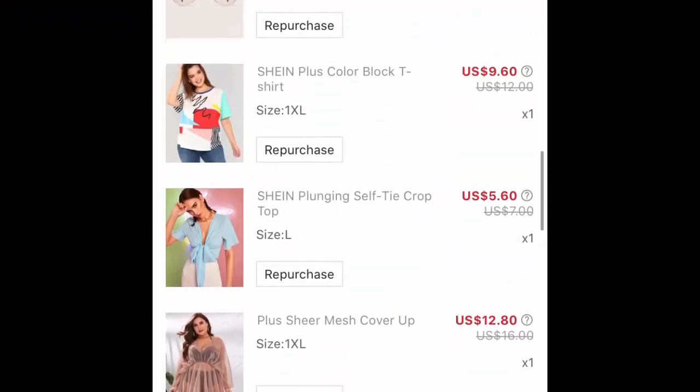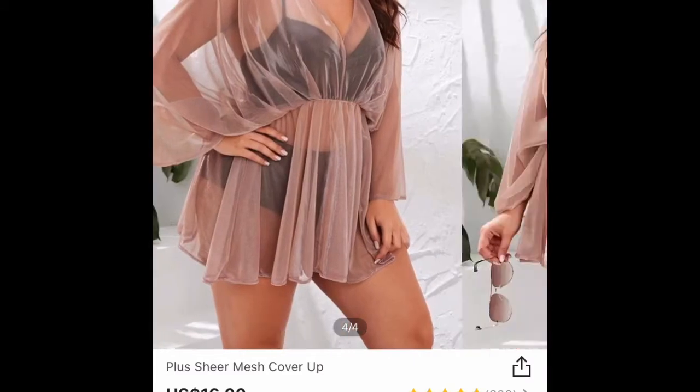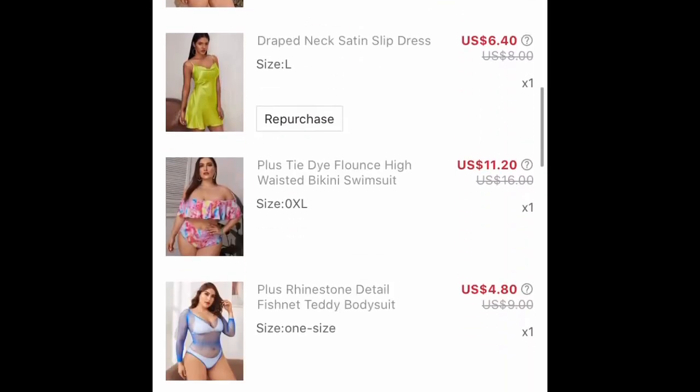I got this little cover-up dress — it is so cute. Look how it looks on the model. I hoped it would look like that on me and it was so cute on me, I loved it. I ended up wearing it more as lingerie than as a bathing suit cover, but it's cute as both. I think I got that from the plus size section, in a 0XL, which I'm guessing is a little bit bigger than an extra large.